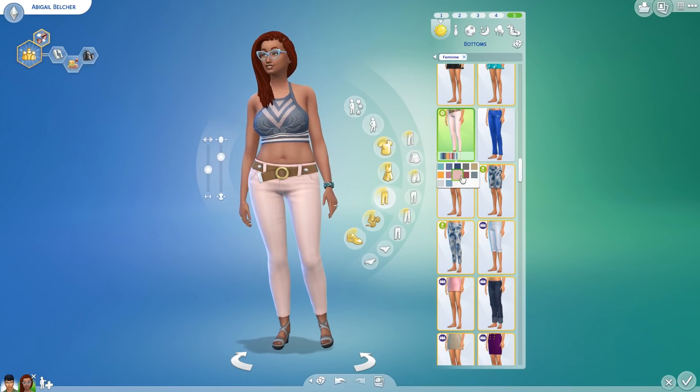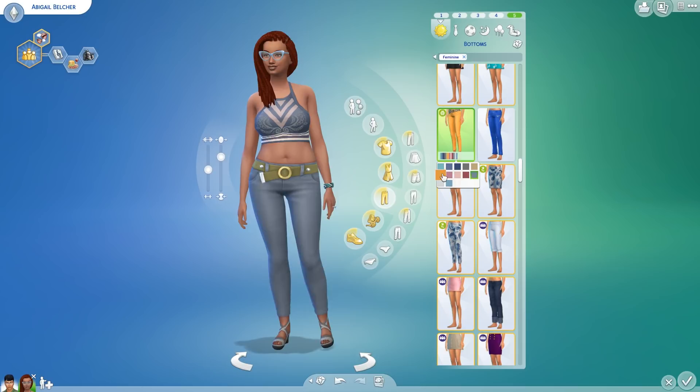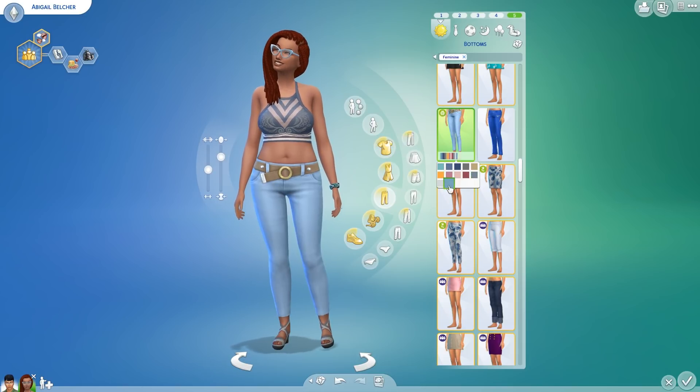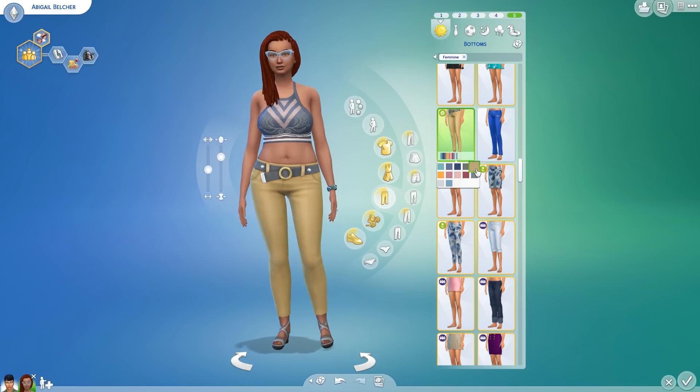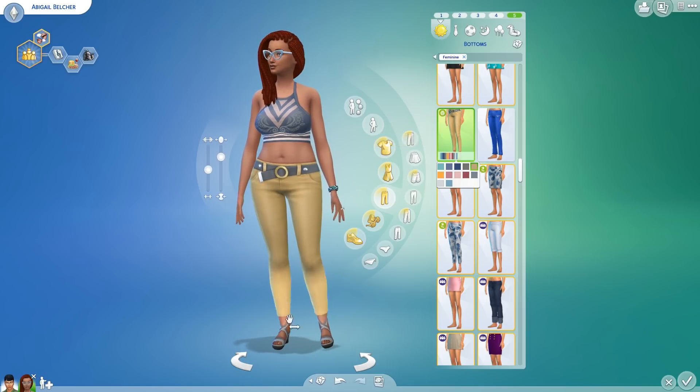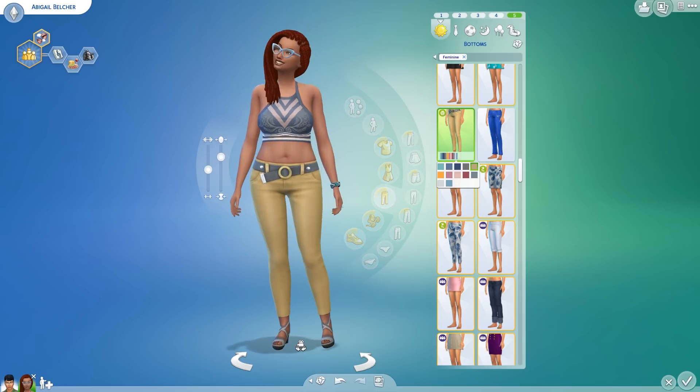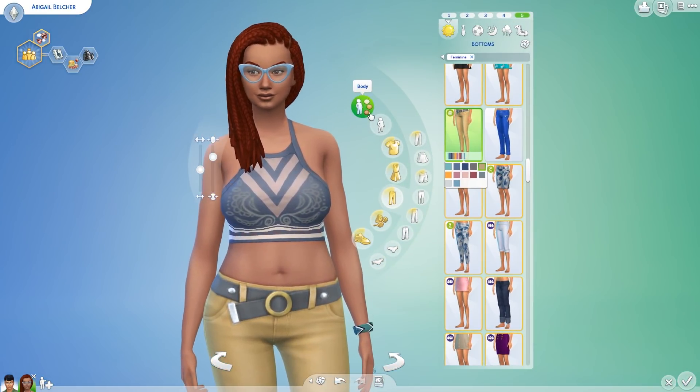That orange has got a bit of a 70s vibe, particularly with that belt — it's a nice bold color. Maybe I'll go for a little more mustard yellow instead. And here are those wedges that we saw before. So those are the everyday outfits that Abigail has shown off.